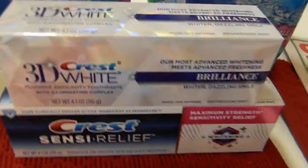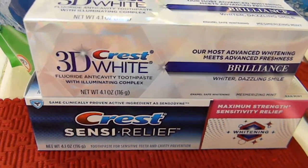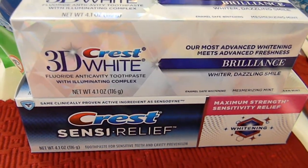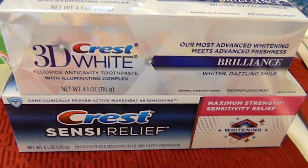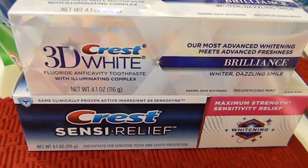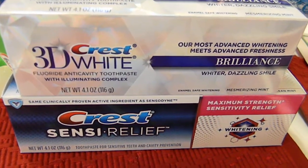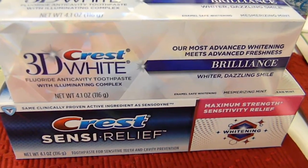I also had a dollar off a CVS coupon — a dollar off of $5 in toothpaste. Make sure you scan your card in that red box so you can get extra coupons. Remember, you can use one CVS coupon and one manufacturer coupon for each product that you get.